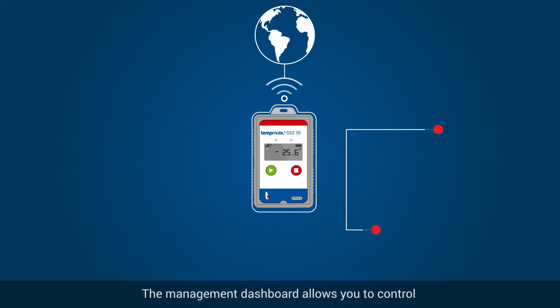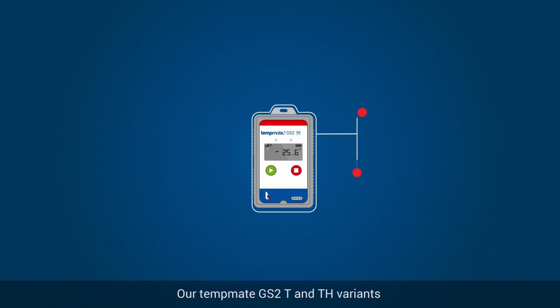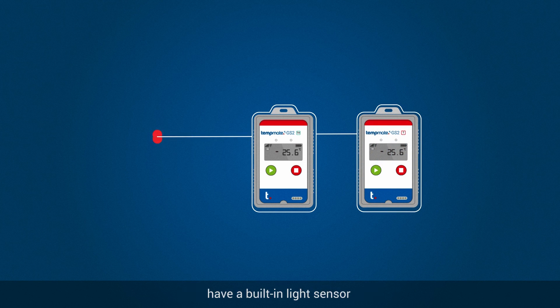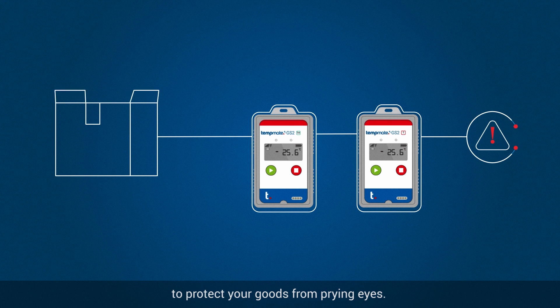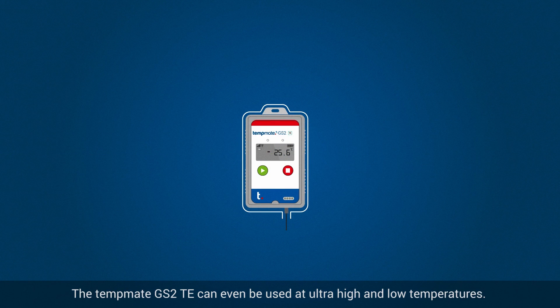The management dashboard allows you to control where your goods are at any time. Our TempMate GS2T and TH variants have a built-in light sensor to protect your goods from prying eyes. The TempMate GS2T can even be used at ultra-high and low temperatures.